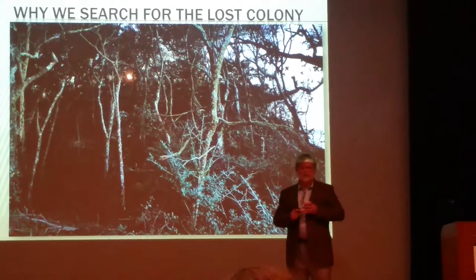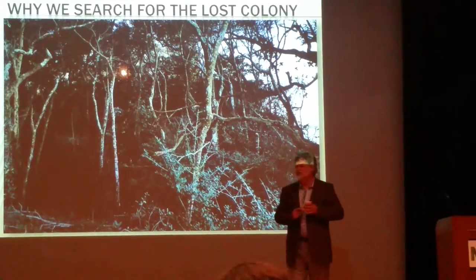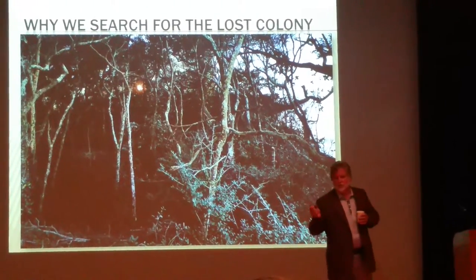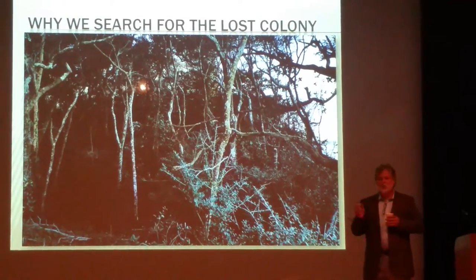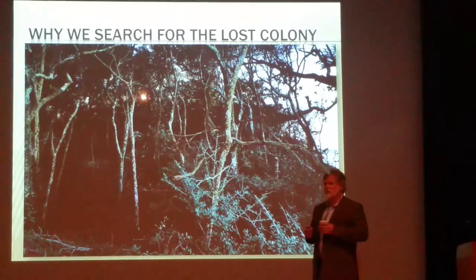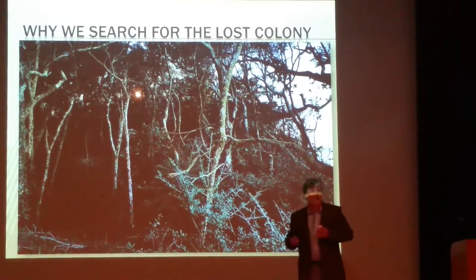In a history full of conflict, in a history full of sad stories of genocide and disease, we have a story where for a while people got along. We have a story of the melting pot — and in some cases, maybe parts of a new pot too.